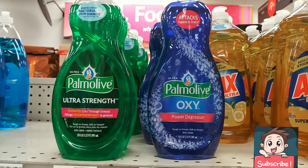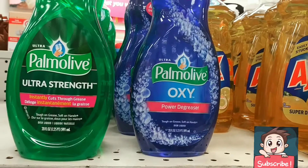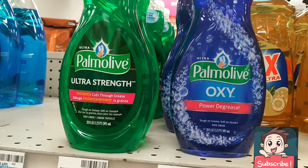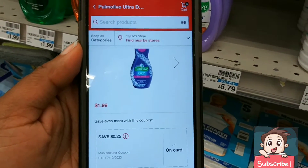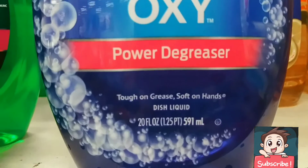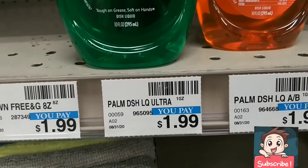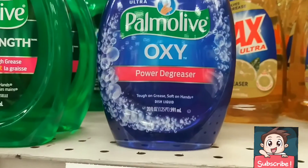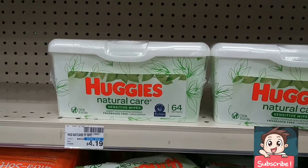Our next item for the spend $30 get a $10 gift card is this Palmolive, on sale this week for $1.99. I scanned it in the app and there is a 25-cent digital coupon you can clip to your card. This is the 20 fl oz for $1.99 — normally they have the 10 fl oz at the normal price of $10.99, so it's like you're getting 10 fl oz for free before coupons are even applied.